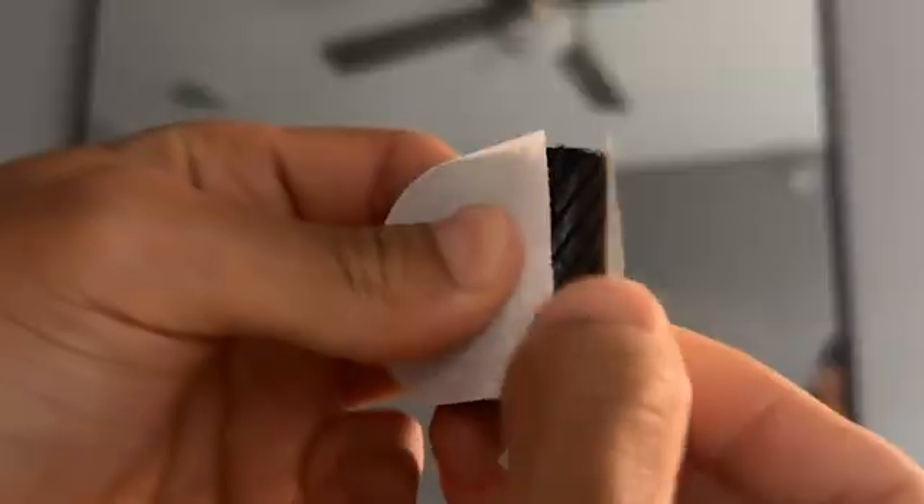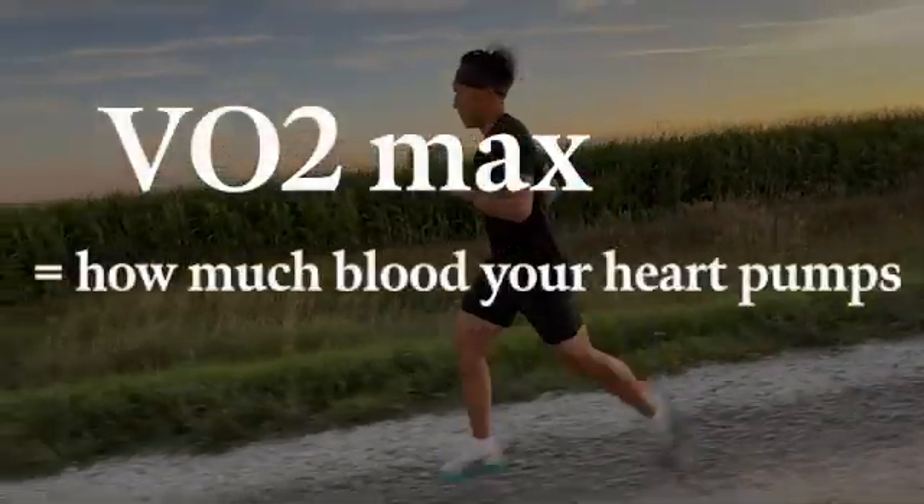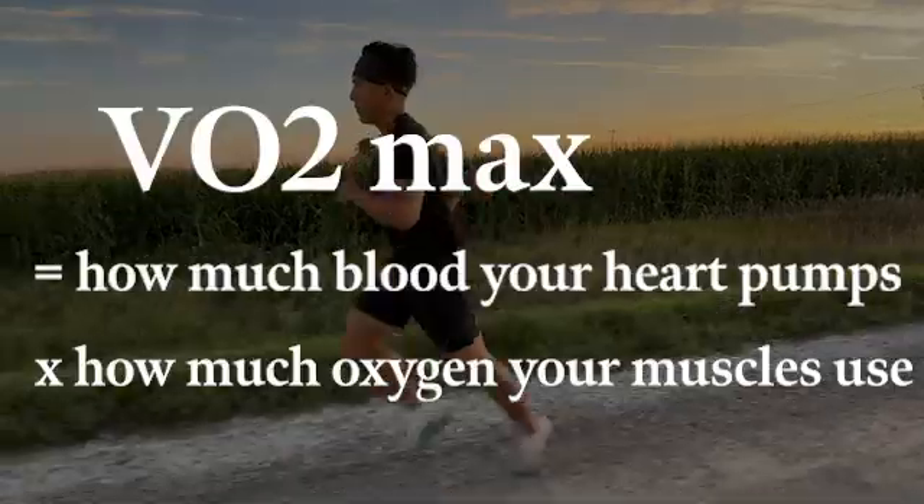Your VO2 max is one of the most significant predictors of all-cause mortality that we know of. So here are seven habits to boost your VO2 max. The VO2 max is how much blood your heart pumps multiplied by how much oxygen your muscles use.